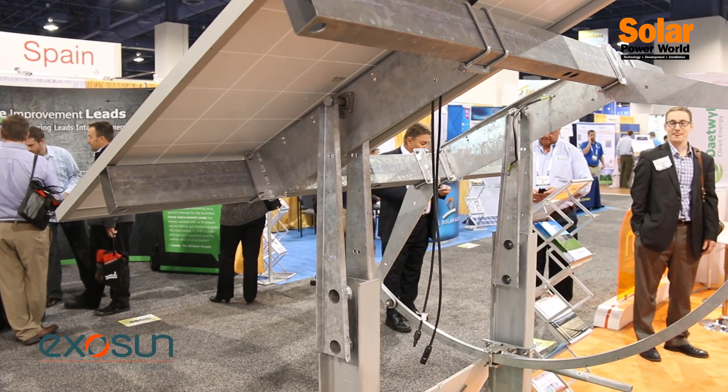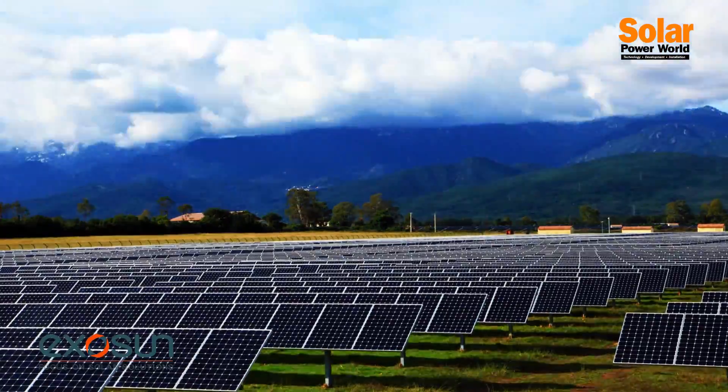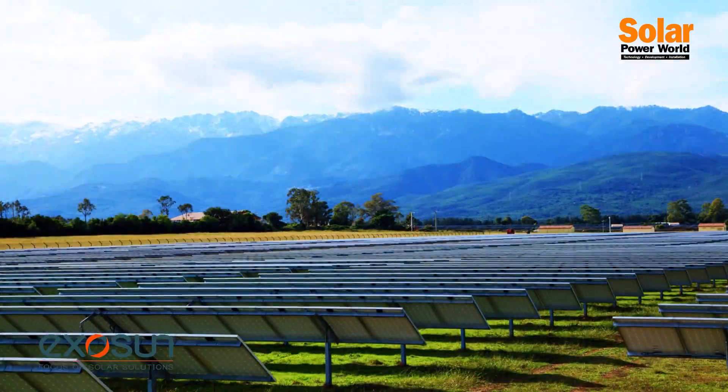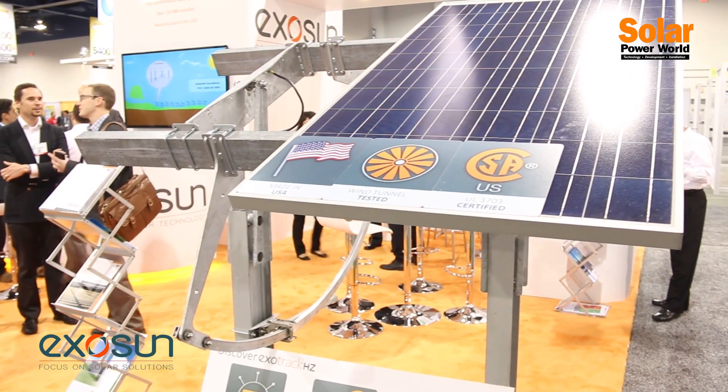We're excited here at SPI to announce our new feature called Smart Tracking, which is an innovative and patented method for allowing backtracking with a very specific technology both during and after construction to boost the output by up to 5% for any solar plant.